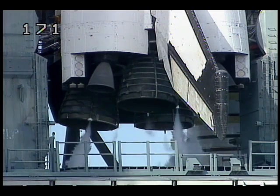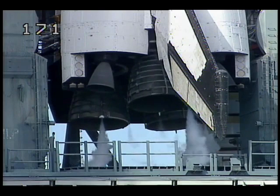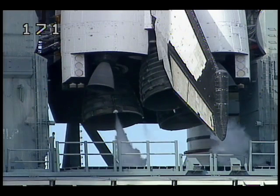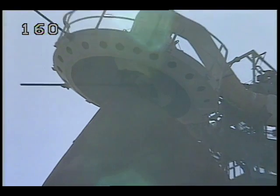The main engine is now being gimbaled as a steering check for Columbia. The beanie cap — the gaseous oxygen vent hood — is now being retracted.